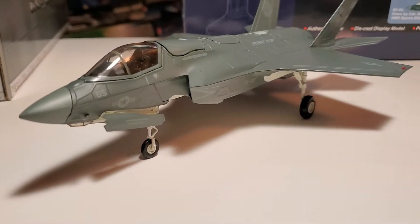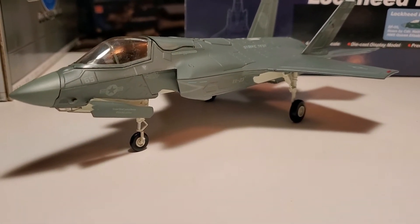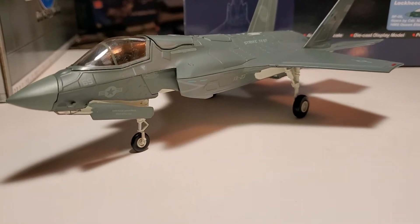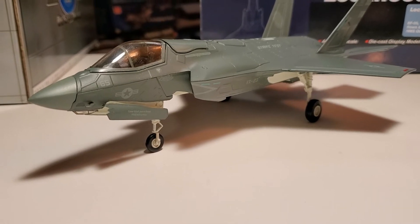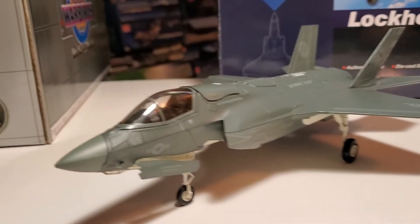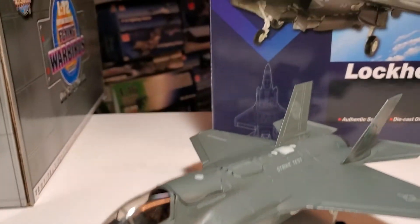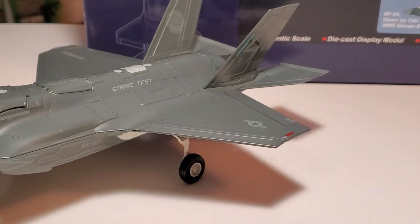This one blew my mind. I was watching on YouTube the HMS Queen Elizabeth aircraft carrier video by Commander Nathan Gray, and this was the exact plane that he flew — number 65, strike test. I was shocked to have this plane because I had bought it back in the summer.